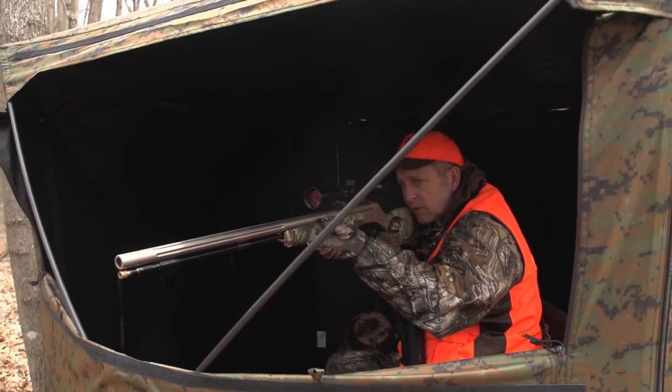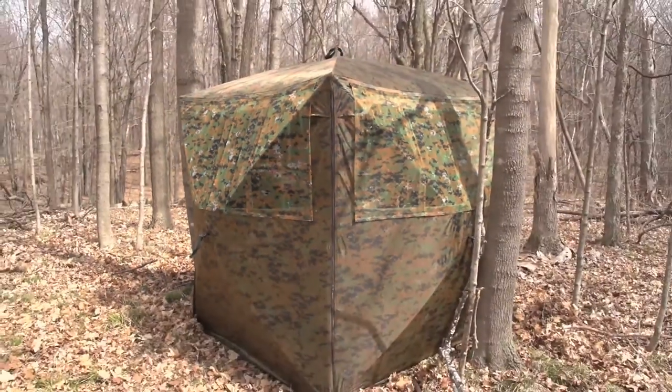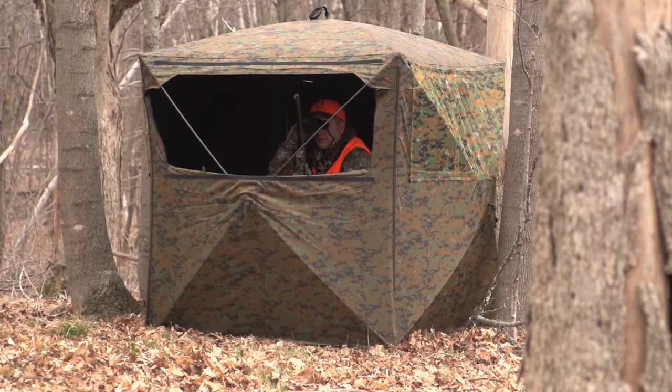Four huge viewing windows have four panels of shoot-through mesh, so you stay fully concealed without missing any opportunities. With wind tie-downs and 12 ground stakes, the blind stays stable and secure despite high winds and other inclement weather.